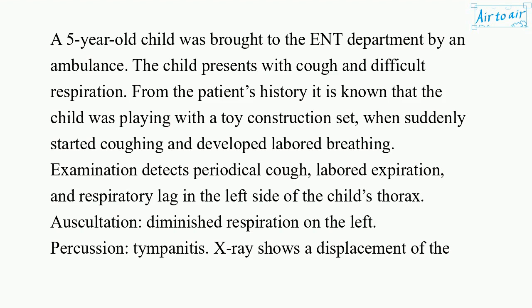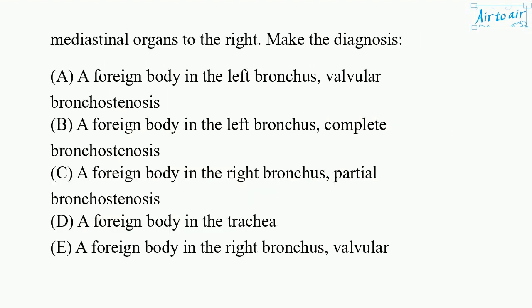Auscultation: diminished respiration on the left. Percussion: tympanitis. X-ray shows a displacement of the mediastinal organs to the right.